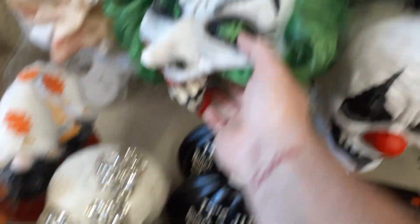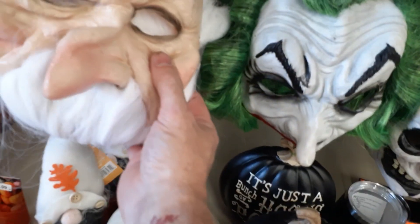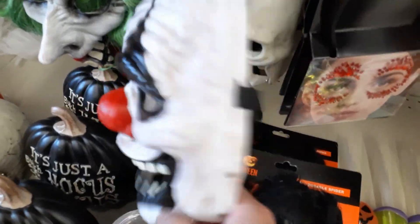And they got some masks at sixteen bucks. A lot of hair on this Joker knockoff. Same guy, just an old man version. So we got a Joker version, old man version, and a damn clown with a moving jaw for ten bucks.